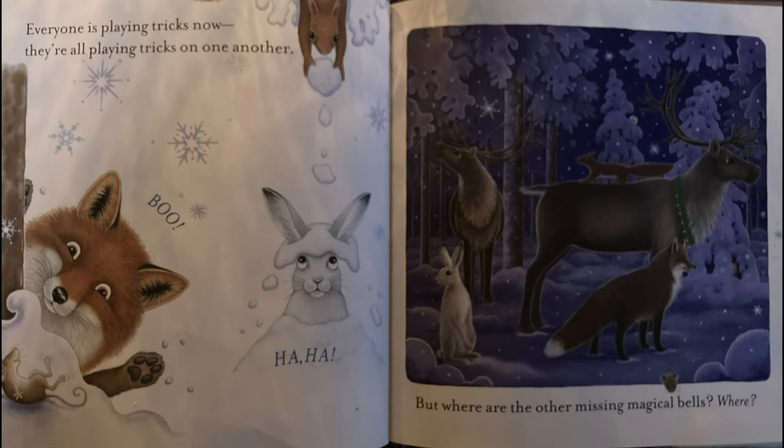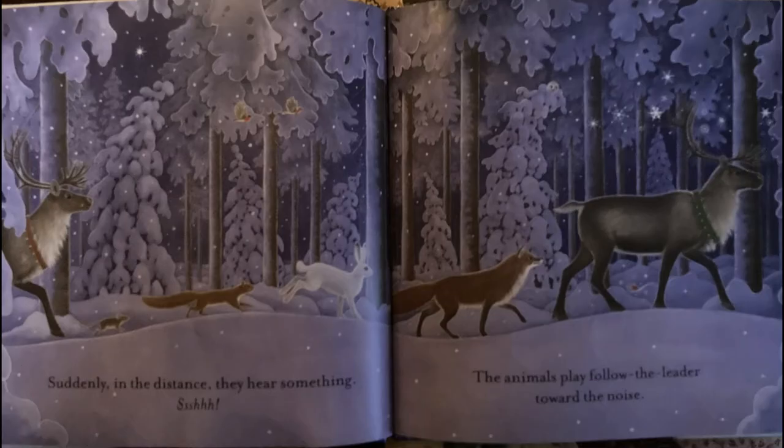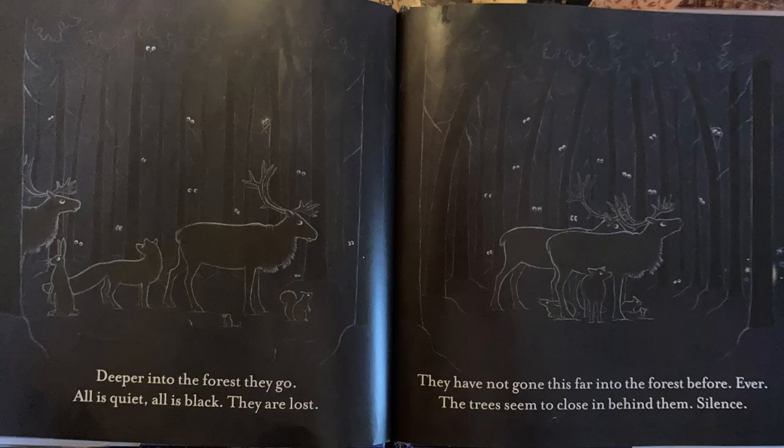Where? Suddenly, in the distance, they hear something. Shh! The animals play follow the leader toward the noise. Deeper into the forest, they go. All is quiet. All is black. They are lost. They have not gone this far into the forest before. Ever.